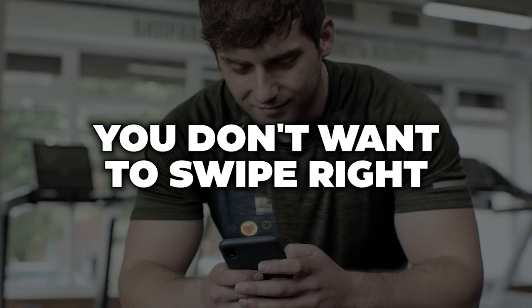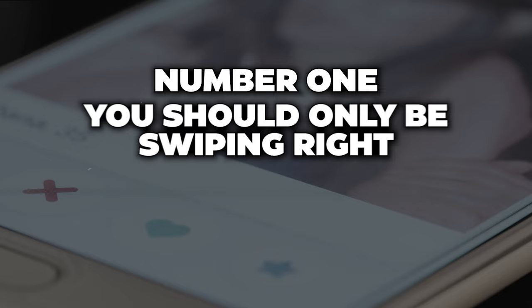You don't want to swipe right on every single girl. A lot of guys think swiping right on everyone casts the biggest net, and in theory that makes sense — if you swipe right on everyone and anyone likes you back, you'll get a match. However, tinder actually penalizes you for doing that. It shows the algorithm you have no standards. You have a value score assigned based on other people's value scores. You should only be swiping right on girls you find attractive.